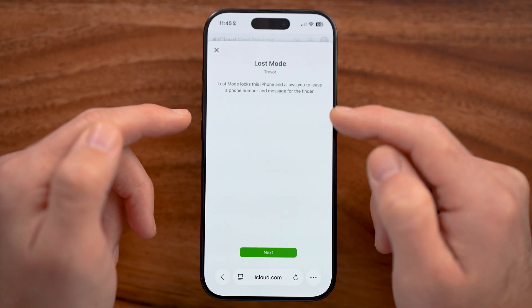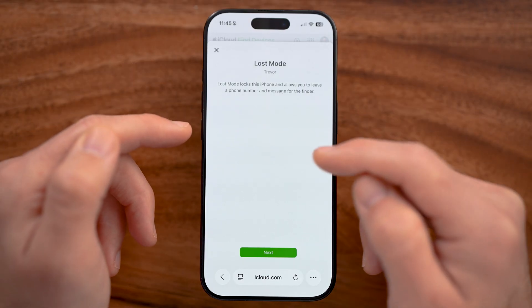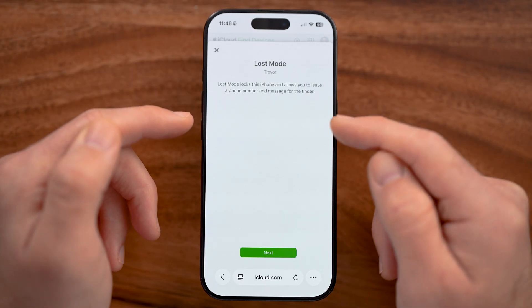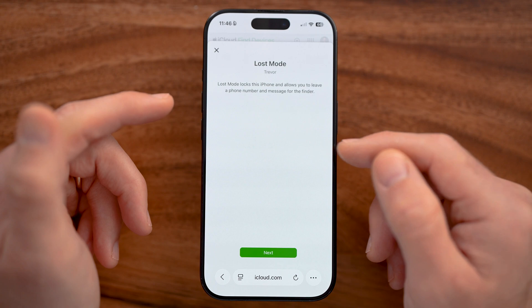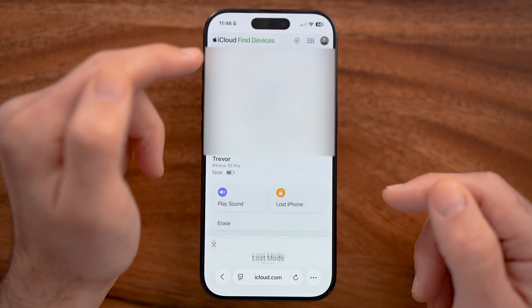The first thing I would recommend doing is tapping on Lost iPhone. This allows you to leave a phone number and a message for whoever finds it. Of course, if somebody stole it, they'll just ignore this — but if somebody accidentally picked it up, maybe they'll use that to get it back to you.